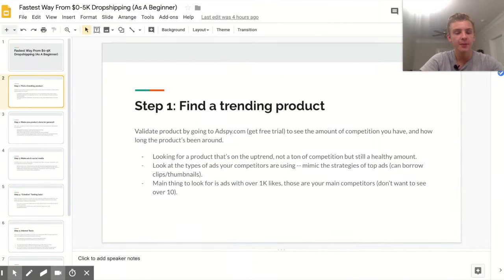Step one is finding a trending product. I sold a seasonal product, which is a really good idea coming up because we have Christmas and Valentine's Day. There are some very big products for Valentine's Day that I'm certainly going to be selling. It doesn't necessarily have to be a seasonal product — there are plenty of trending products at any given time. I'm not going super in-depth on finding trending products since I have five videos on that already, but I will talk about how you validate a trending product.